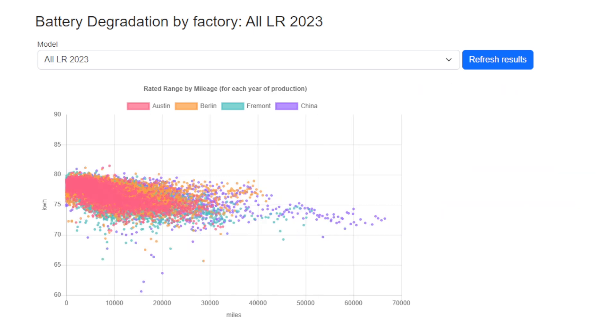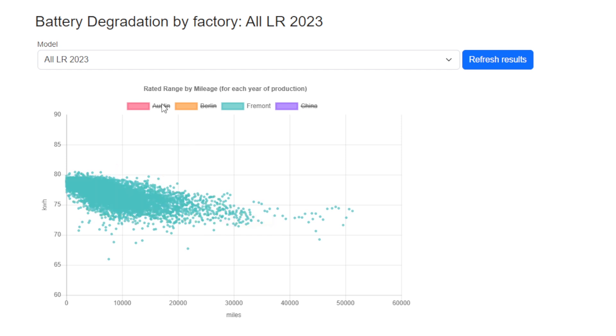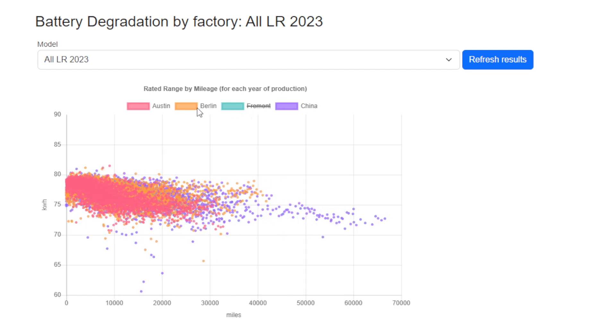Switching to 2023 and looking at all long range cars — both Model 3 and Model Y — using the same batteries we get very similar results. Austin and Fremont have almost exactly the same degradation curves, and Berlin and China are almost exactly the same as each other. But when we compare the US-built cars to the China and German-built cars, we do see the same pattern again where the US cars seem to fall initially, or are just slightly below. It is a noticeable trend.